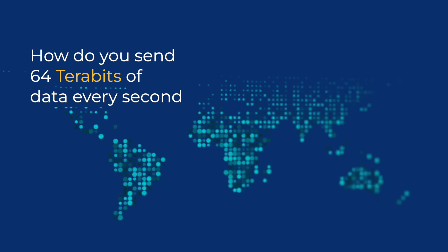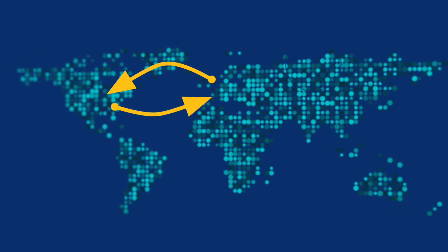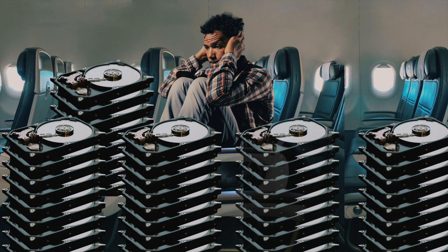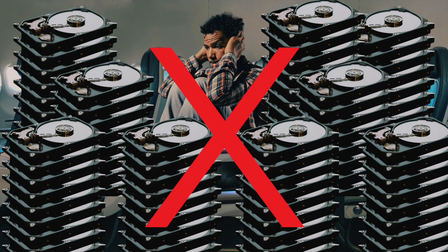How do you send 64 terabits of data every second from New York City to Paris? Well, you could try constantly delivering hard drives on a plane, but that definitely won't work. So we use satellites and subsea cables.